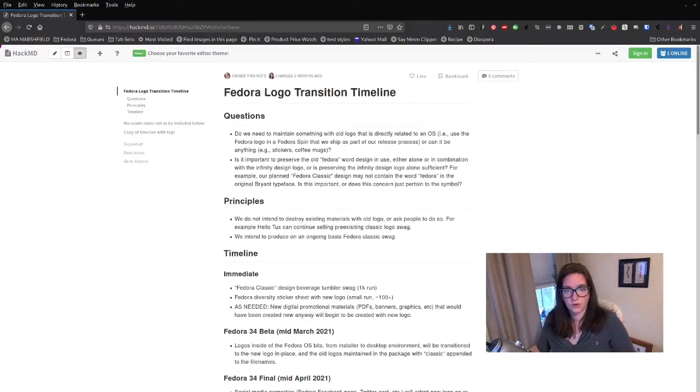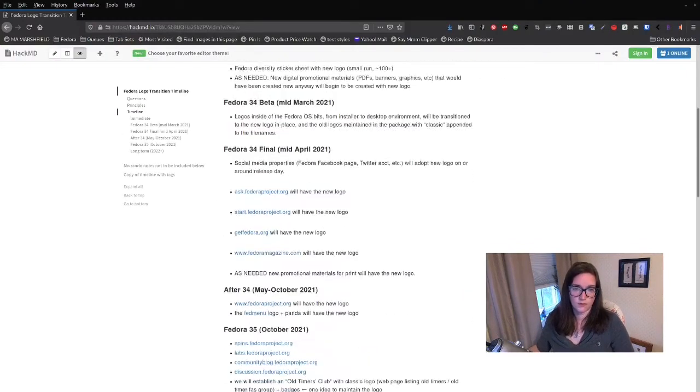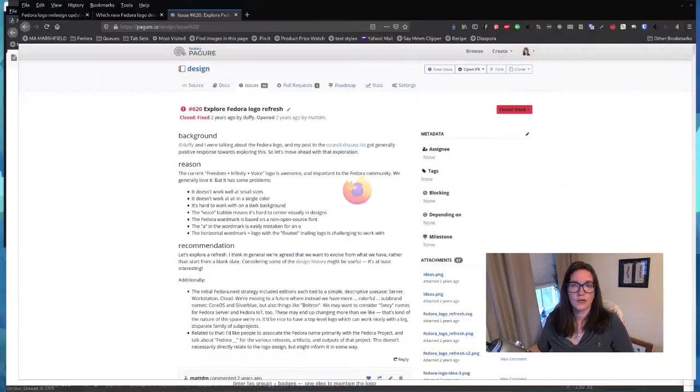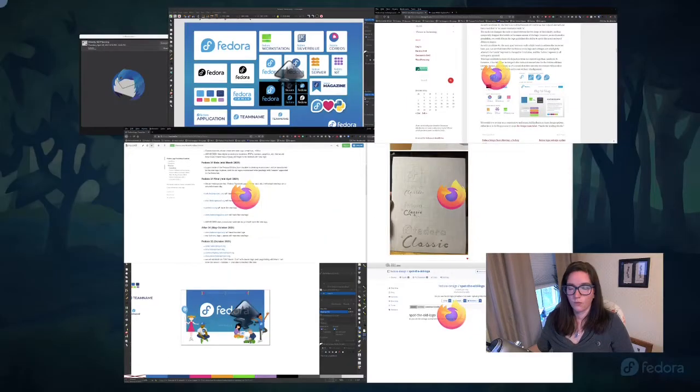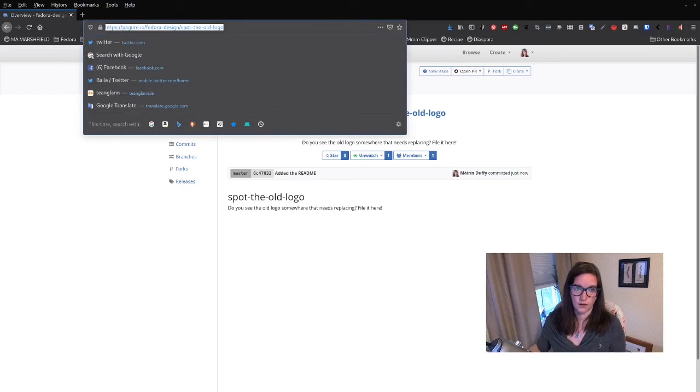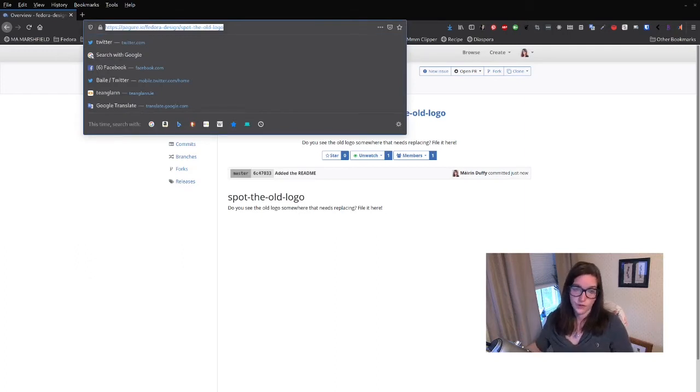We do have a logo transition timeline with milestones for beta and final. I've also created a new Pagure project called 'Spot the Old Logo.' If you find the old logo somewhere that needs updating — whether it's on our timeline or not, or if you think we've missed something like a Fedora social media account still using the old logo — file a ticket there and we will take care of it. It is under the Fedora design namespace and the repo name is 'spot the old logo.' Thanks for listening and enjoy the celebrations for Fedora 34.